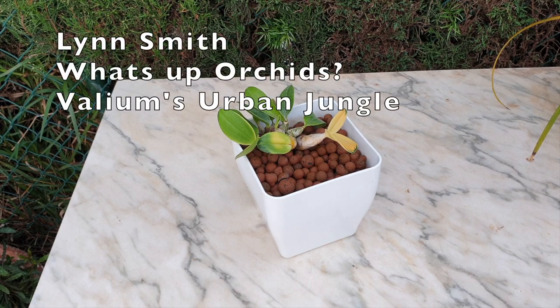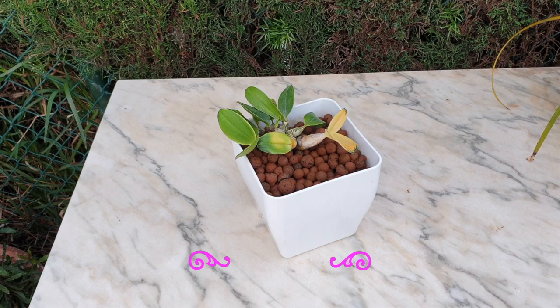What's up orchids! Ballium's Urban Jungle. I can only tell you what I have done with this orchid for the last two and a half years to get it to this point.